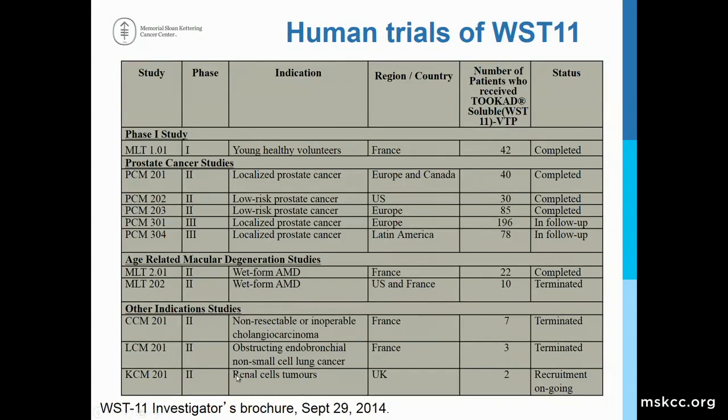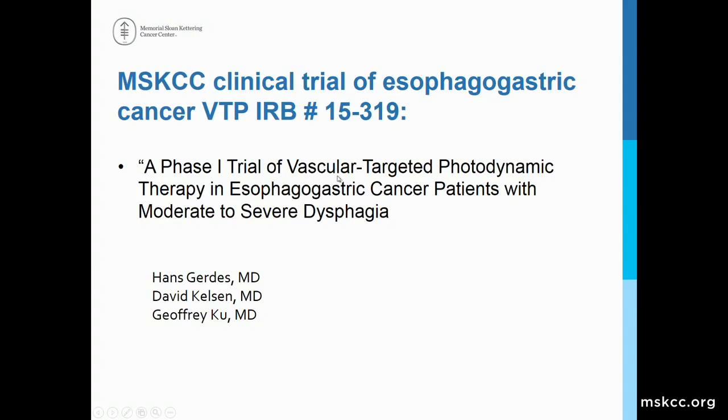To demonstrate the safety of WST-11, there have been multiple studies in prostate cancer in the United States, Canada, and Europe demonstrating safety and efficacy. There are very limited studies in luminal tumors — in cholangiocarcinoma and endobronchial cancers — with very few patients treated. Our study is a phase one study of WST-11 VTP therapy for esophagogastric cancer patients with moderate to severe dysphagia, and is a combined effort of the gastroenterology service, the medical oncology service, Jonathan Coleman's lab, and the Weizmann Institute.